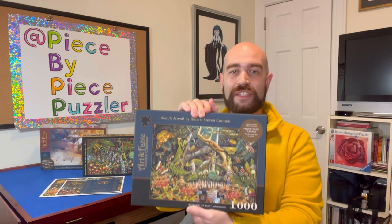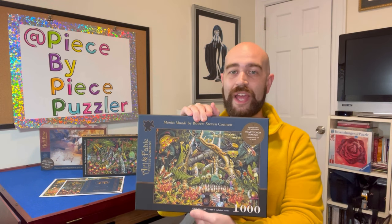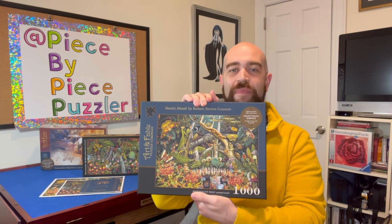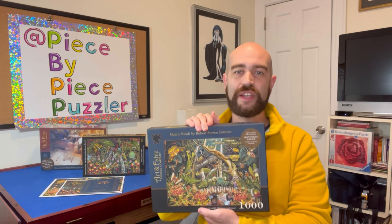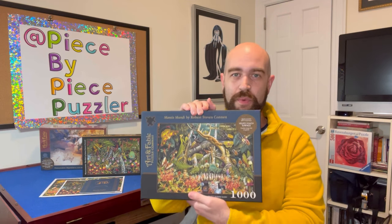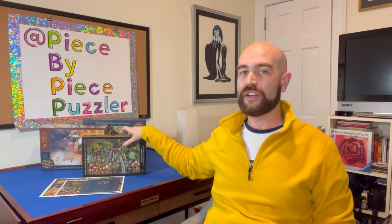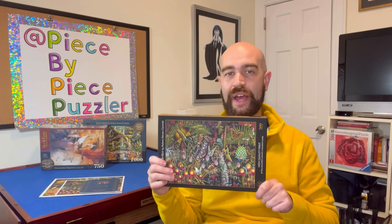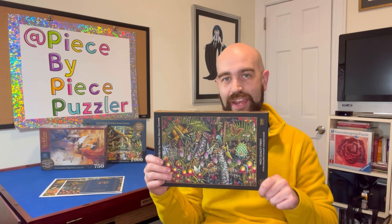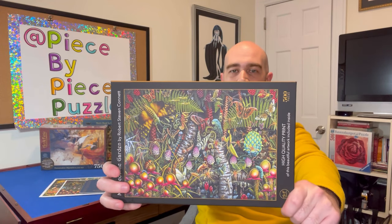So far I have not come back to this puzzle because it's sort of a puzzle of shame for me. The artwork is beautiful and I probably will come back to it at some point, but this was the puzzle that broke me and I needed some form of redemption with Art & Fable. I've been keeping an eye on their artwork, and there was one that caught my eye recently on Instagram — and it's this one, which also happens to have artwork by Robert Stephen Conant, aka R.S. Conant. So I decided to snag this one. It's called Microcosmic Garden.